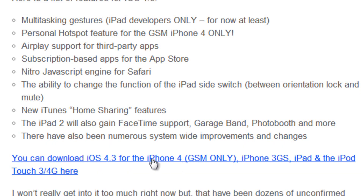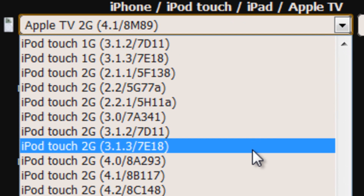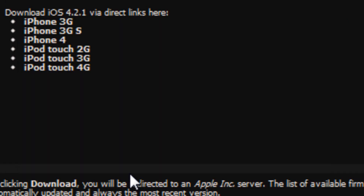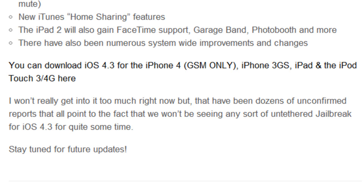You can click the link on screen to go to the website where you can download your firmware. For instance, if you're on the iPod touch fourth generation, you can just click that and click download.